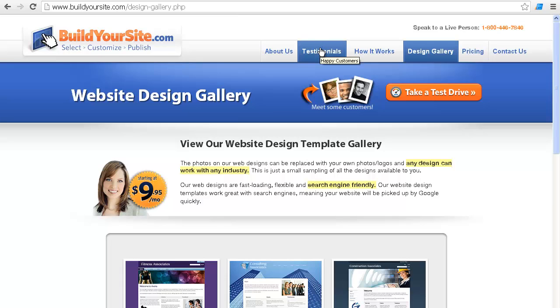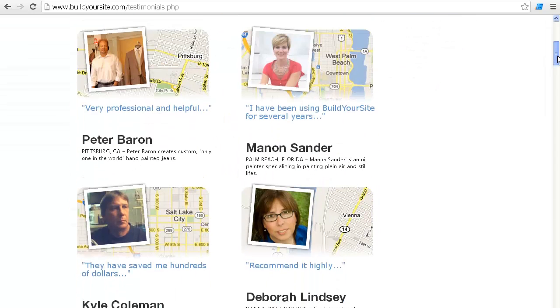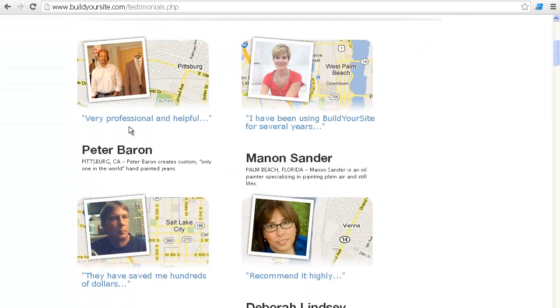The other thing is it doesn't say anything about it in the features. The last thing that sells me on the idea that they do not have a mobile or responsive ability is when you go to the testimonials — which are really cool because you can check reviews on Trustpilot.